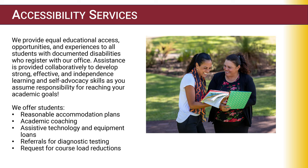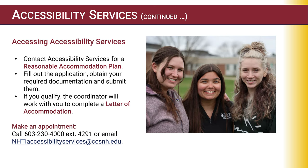Another great department on campus is Accessibility Services, located in the ACE office. We provide equal educational access, opportunities, and experiences to all students with documented disabilities who register with our office. Assistance is provided collaboratively to develop strong, effective, and independent learning and self-advocacy skills. We offer students reasonable accommodation plans, academic coaching, assistive technology and equipment loans, referrals for diagnostic testing, and requests for course load reductions.